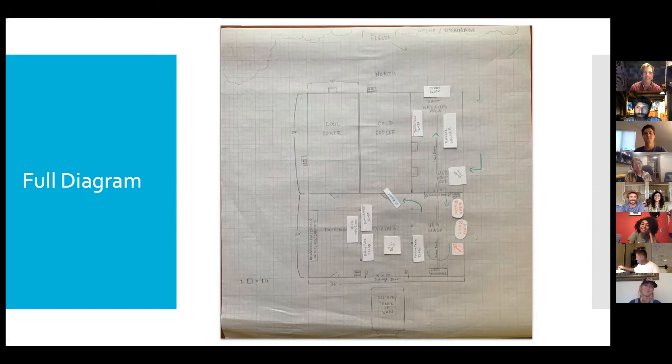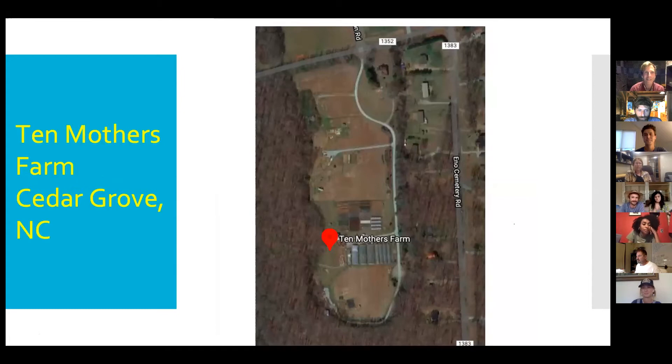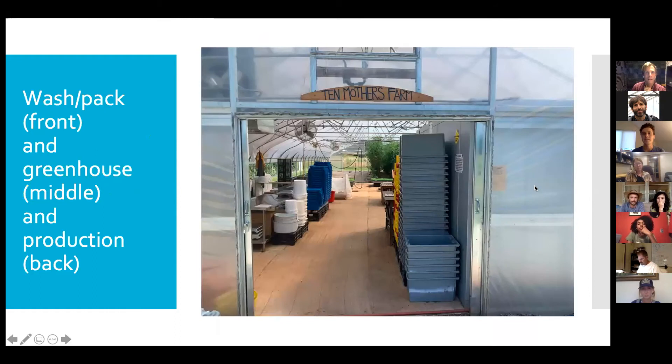We're Ten Mothers Farm in Cedar Grove, North Carolina. We're a one-acre vegetable farm that grows for 230 CSA shares, and we grow year-round. The thing that we did — and the reason I'm on this call — is that we put our wash pack in the high tunnel. We built one 30 by 100-foot high tunnel and put wash pack in the front of it. The first 25 feet is where we do all our wash pack. On the left is where washing and packing happens, and on the right is a walk-in cooler. The next 25 feet is our propagation area where we start all our seedlings. The last 50 feet is production space — soil growing space, where we had tomatoes this summer.